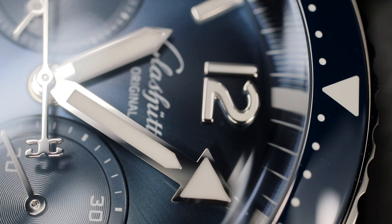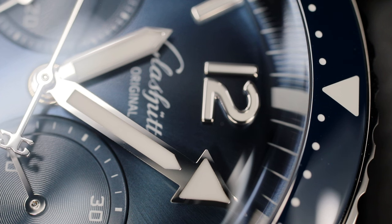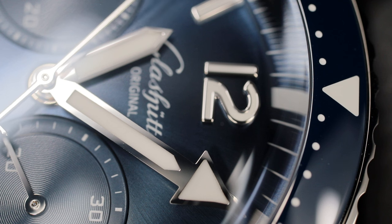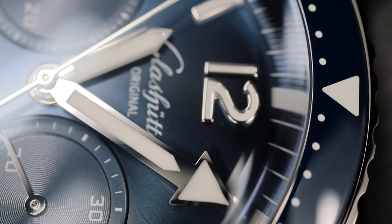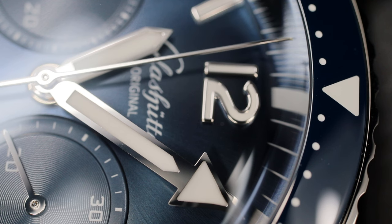If I had to choose one — and it's painful — the more I think about it, the more I would choose Glashütte Original by a hair. The reasoning could be a great separate topic video that I'll do in coming weeks or months.